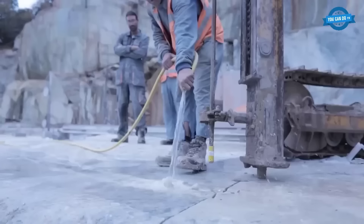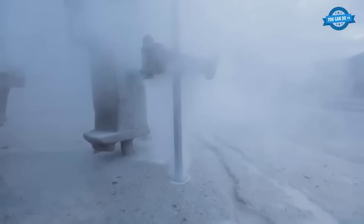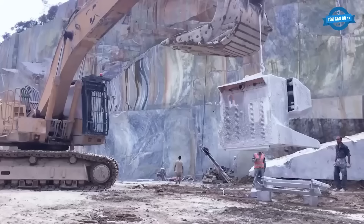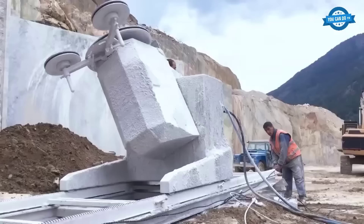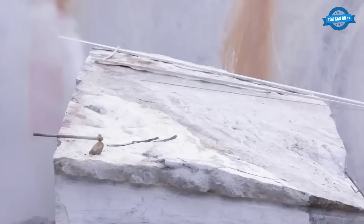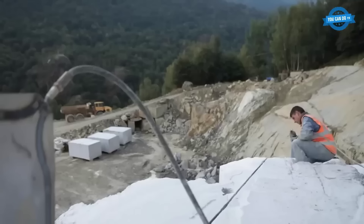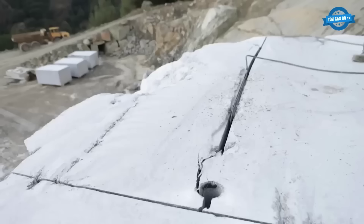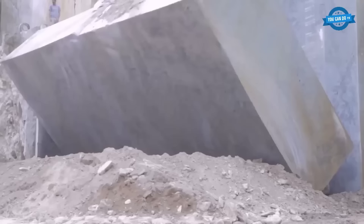Azul Aran, with its captivating blue-gray feldspar, is a truly unique granite found in the Spanish Pyrenees. This exquisite stone is celebrated for its versatility, making it suitable for both interior and exterior applications. Its distinctive blue-gray radiance sets it apart as a one-of-a-kind material in the world of natural stone. Nestled in the Valdaran Valley of the northeastern Spanish Pyrenees, the Azul Aran quarry employs wire saws while minimizing the use of explosives, ensuring minimal disruption to the surrounding natural environment and resulting in less material wastage.